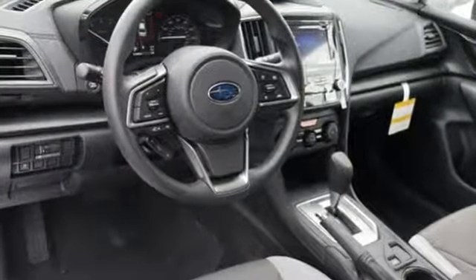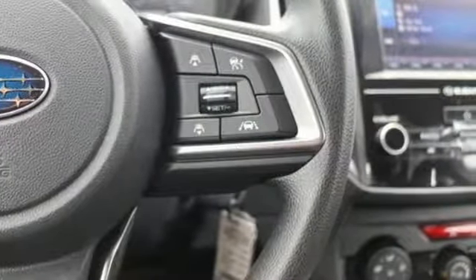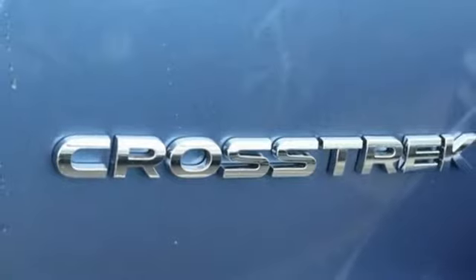Continuously variable automatic transmission. Manual tilting steering column. Bluetooth streaming audio. Manual telescoping steering column.